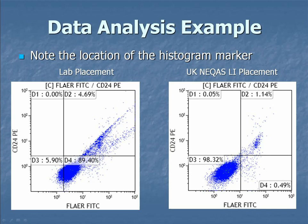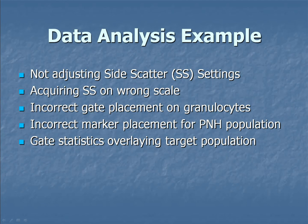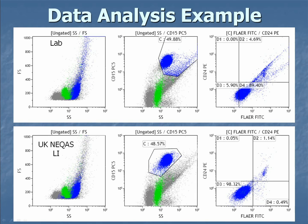When you move the gate correctly, the large population that was a smear actually shows two distinct clouds — because now you're gating on the granulocytes properly. Moving the marker accordingly, I'm now gating on what I consider to be the double-negative population for FLAER and CD24. The difference: their result is 5.9%, mine is 98% — a difference of 93% in clone size. Their issues: not adjusting the side scatter settings, losing a channel, side scatter on the wrong scale, wrong gate placement, and incorrect marker placement. Even if you've designed your assay correctly, you can still go wrong.